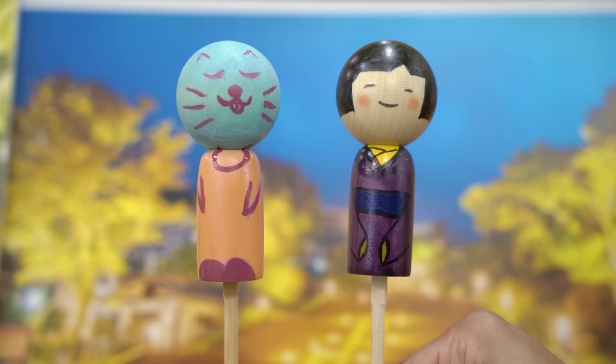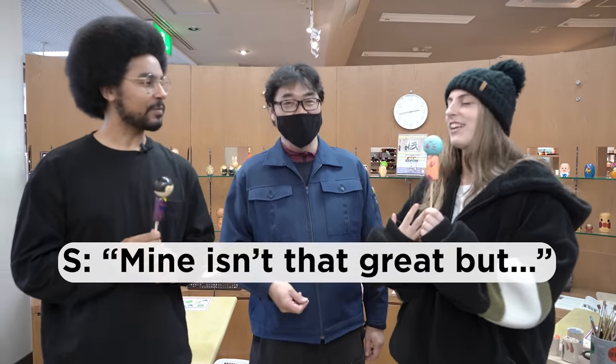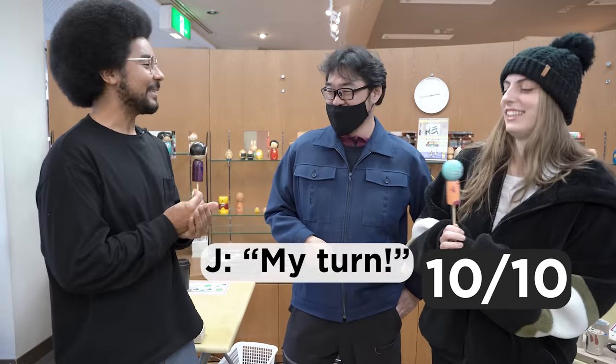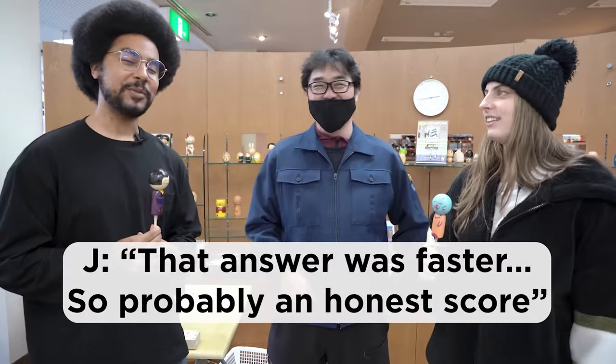We got our Kogeshi! And we're going to get a pro to rate them for us. Ready? Onegaishimasu. I'm not the best, but please. Comment down below which one you think is better. Let's enjoy our Kogeshi and move on to the next spot, shall we? Yeah, let's go.